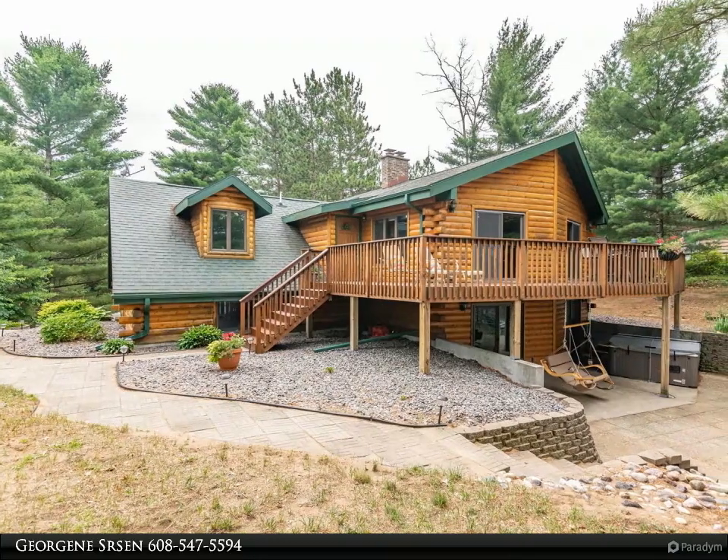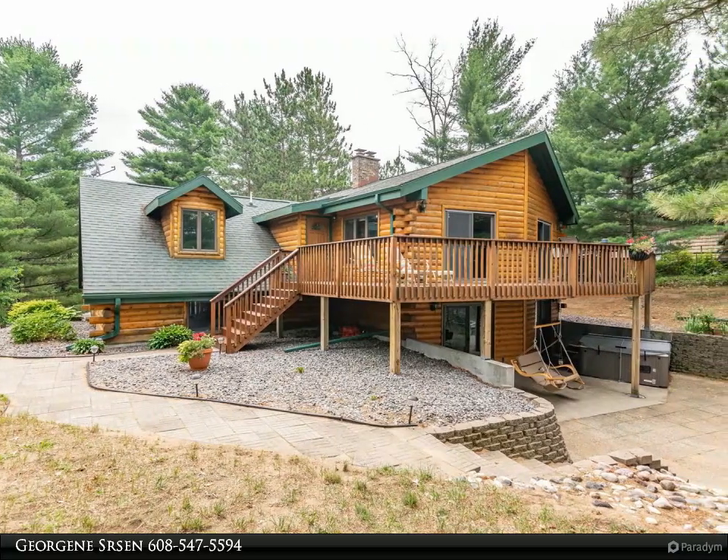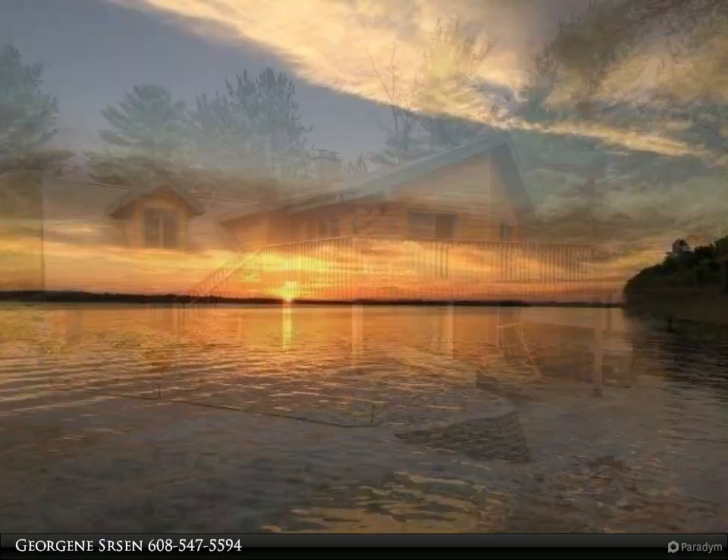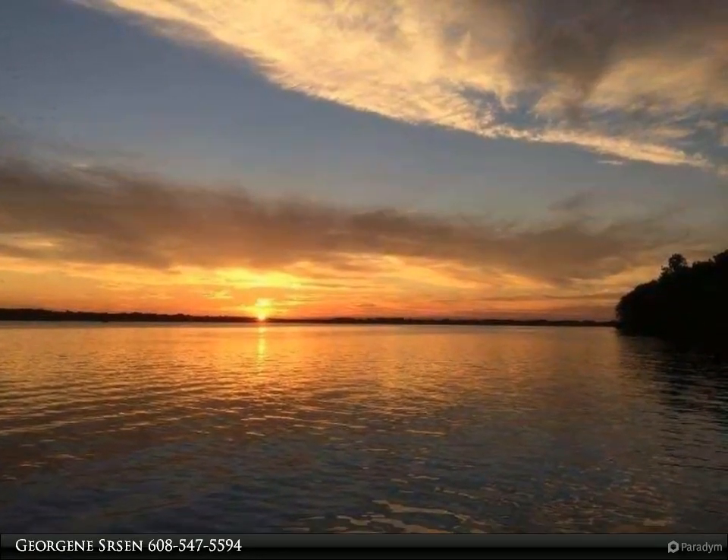This Coldwell Banker Advantage property video is presented by Georgene Serson. Log home with 101 feet of own frontage on Castle Rock Lake. Need I say more?